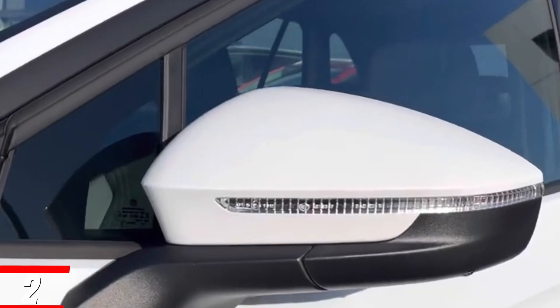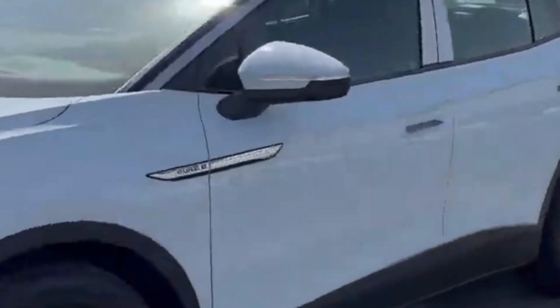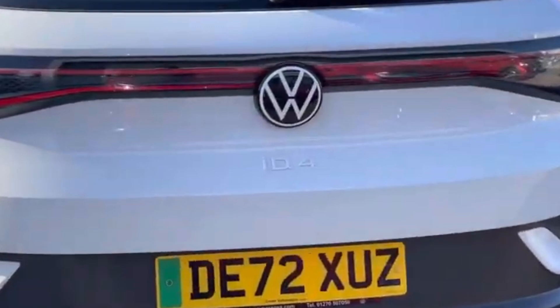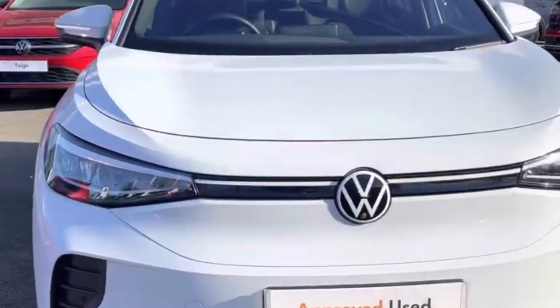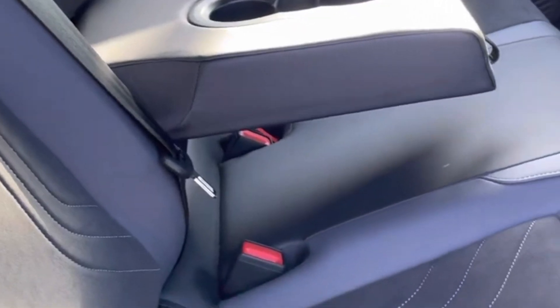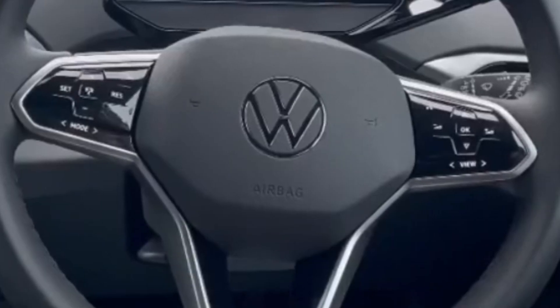Number 2: Volkswagen ID.4 Pro Rear Wheel Drive. The Volkswagen ID.4 is now made in America at Volkswagen's Chattanooga, Tennessee factory. That means it will qualify for the revised EV tax credit up to $7,500, as long as your VIN confirms that it is an American-made ID.4.